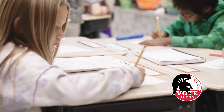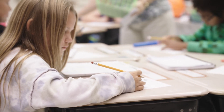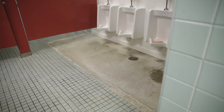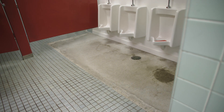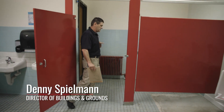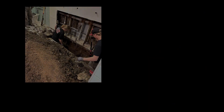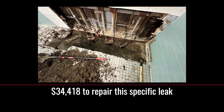Teachers were complaining about a sewer smell and didn't know where it was coming from. But if you see the missing tile on the floor, that's basically where the sewer line broke. There's a tunnel, and that water was basically running into the tunnel system that the fresh air blows through, which comes up into the rooms.